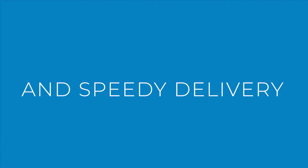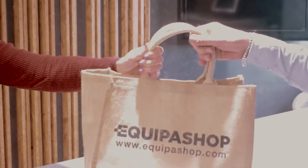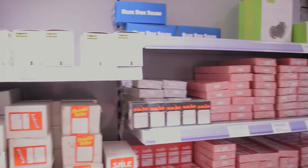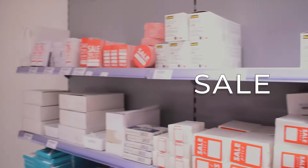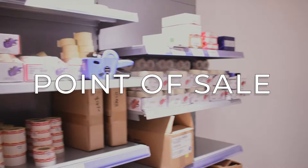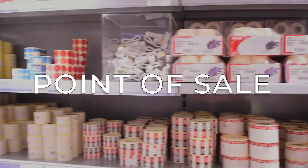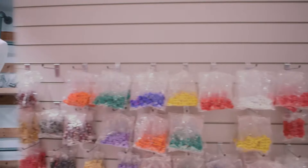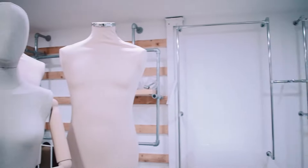Our products are designed to enhance the shopping experience for both customers and retailers alike. With our carefully crafted shop fittings, you can showcase your merchandise in the best possible light, making it more appealing to customers and boosting sales. Our high quality stock makes it easy to keep your store well stocked, organised and running smoothly, so you can focus on what matters most — your customers.